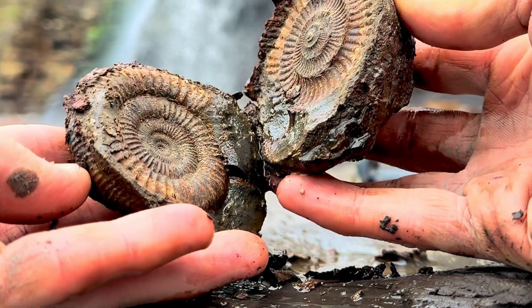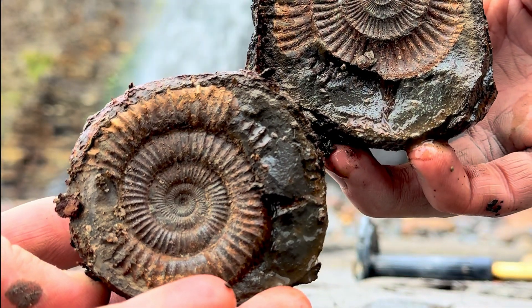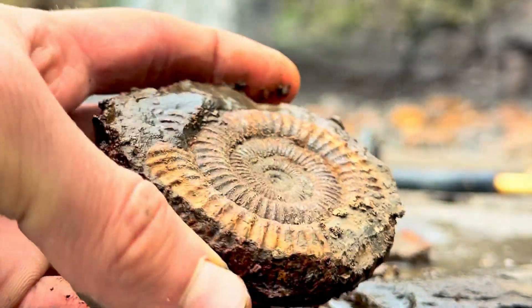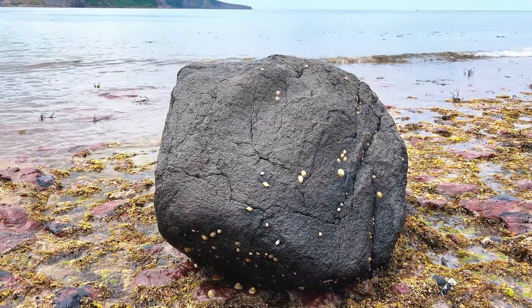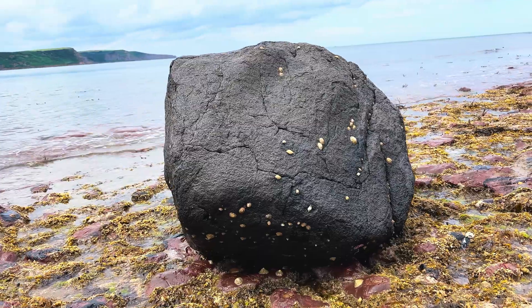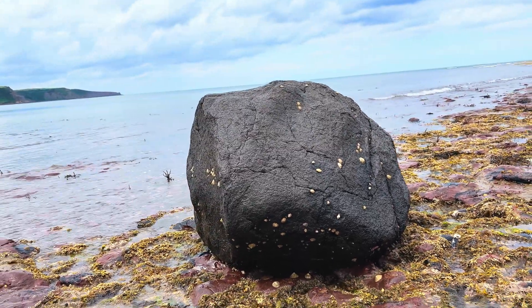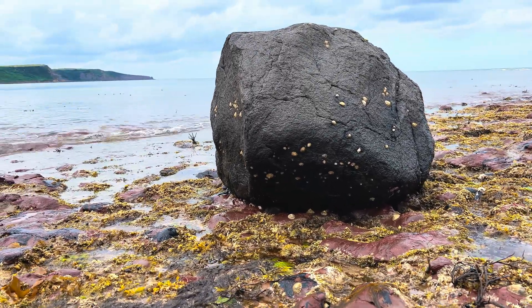Inside we've got ourselves a perfect ammonite - that is so much better than even what I was expecting. I'm really, really pleased with this. That was probably one of our best finds of the day, depending of course on how that lovely double specimen prepares. Next up we're going to be having a look at the plesiosaur spine which we mentioned earlier on.